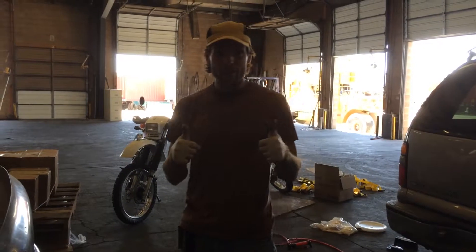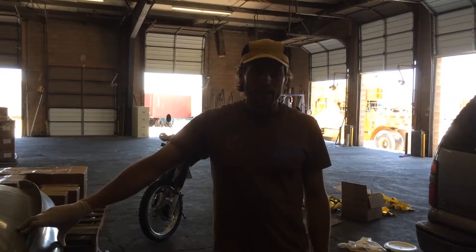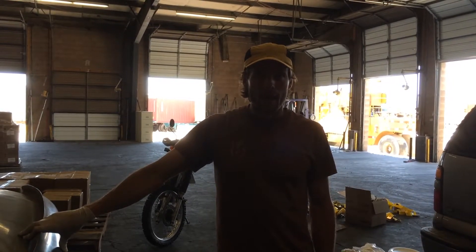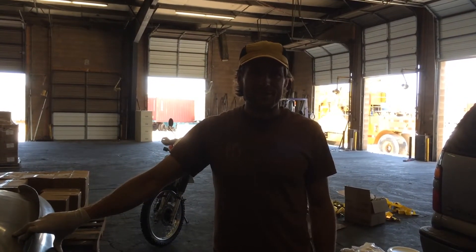Thank you everybody for your patience as we've been working out these container shipments. We should have these there in about a month and a half or so. Thanks Jason also for helping us load it up. Thank you.